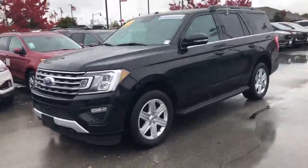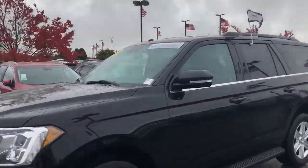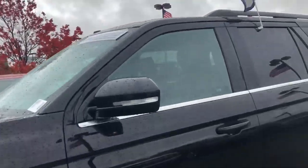Hi, this is Steve Meagan with Bill Estes Ford. This is the 2018 Ford Expedition you can inquire about online.